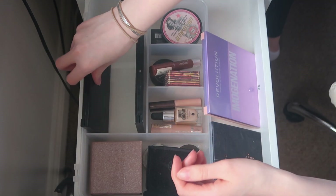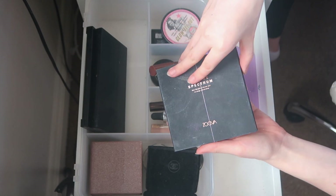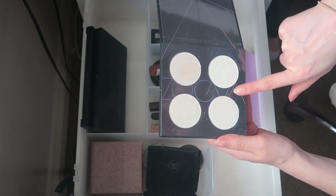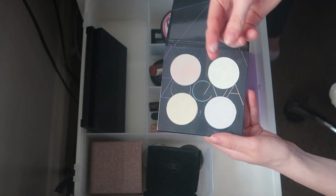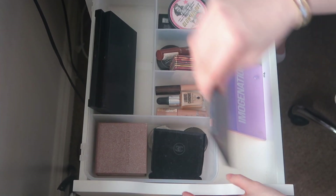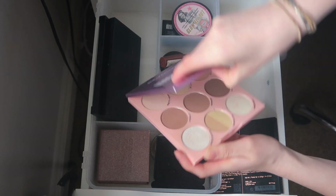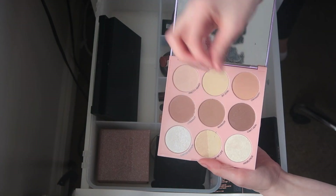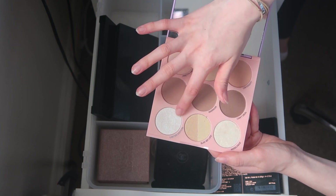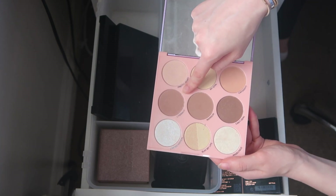I'm keeping the Zoeva Spring Strobe Spectrum Palette — they're really different highlights than I normally wear but I love one shade in particular for inner corner highlight. I'll be keeping that palette. Then I have the Revolution Imagination Highlight To The Moon palette — it's new and I do really like it. The contour shades aren't right for me but I use these for setting my eyeshadow, and the two highlight shades are so pretty. I regularly reach for these shades so I'm keeping it.